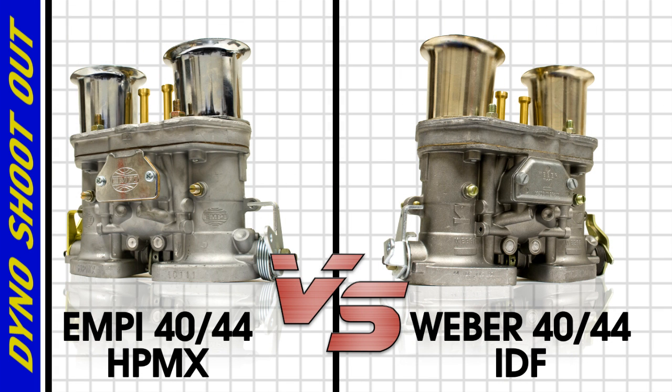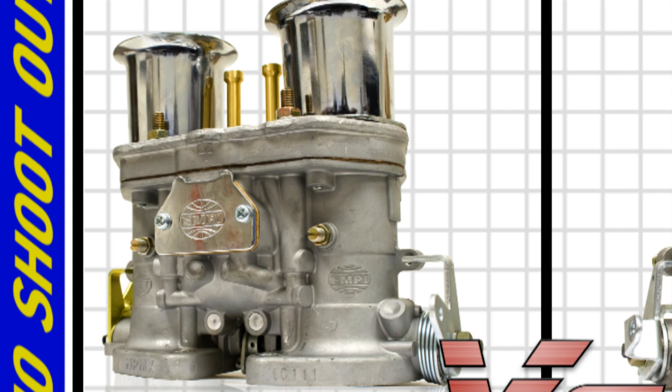The MPH-PMX and Weber IDF share the same basic look and design, and they also share the same internal parts. Several changes were made to improve performance, like profiled throttle shafts, making the bore diameters for both 40 and 44 the same, and other changes to improve and increase air flow.